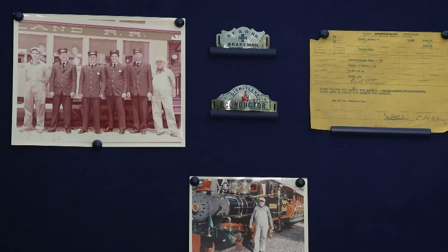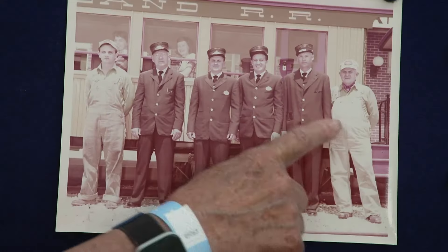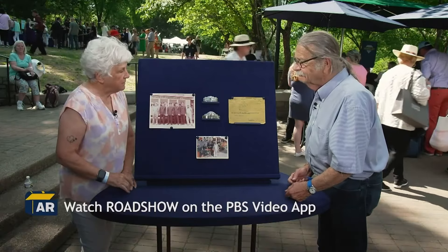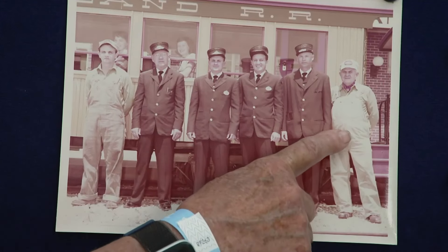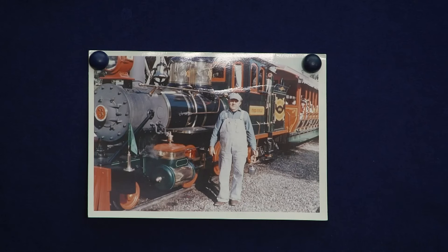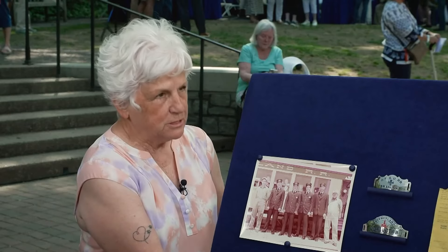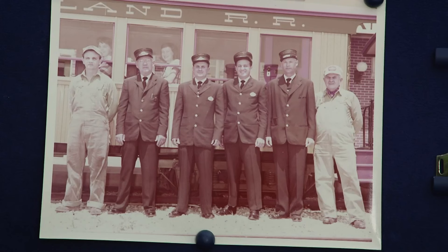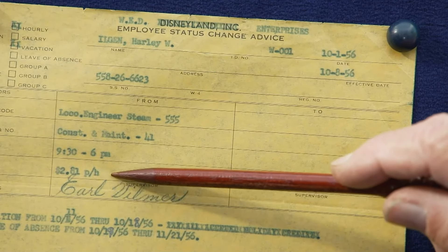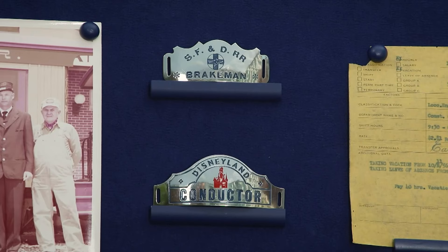This collection holds significant historical value and personal memories. The guest's grandfather was the first park employee Walt Disney hired for Disneyland, with employee number 001. Before becoming Disneyland's chief engineer, he built train engines with fellow machinists, including the first Disneyland trains. Holding Walt Disney in high regard, the grandfather's dedication and love for his work were apparent. Among the items preserved are his payslips and badges, all reflecting the era's charm. A single badge from this collection at auction could fetch a notable sum, and given the rarity and excellent condition of the items, their total estimated value would be considerable.